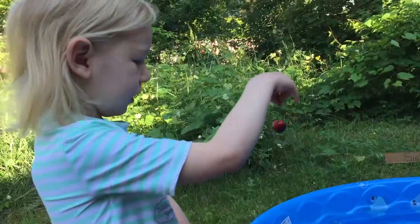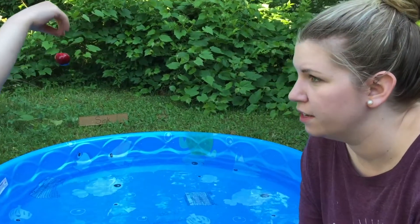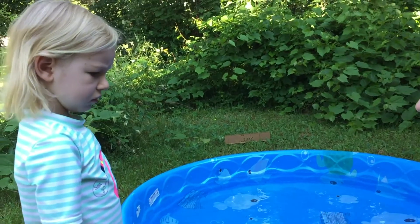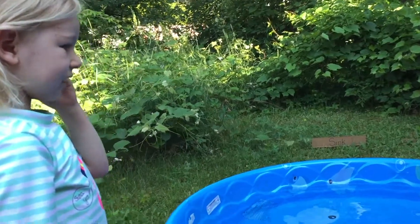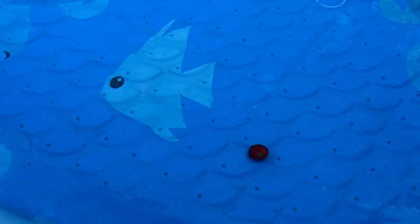We're going to see what sinks and what floats. We're going to make a guess for each item — is this going to sink or is it going to float? What do you think? It's going to sink. Okay, throw it in. You're right, it did sink.